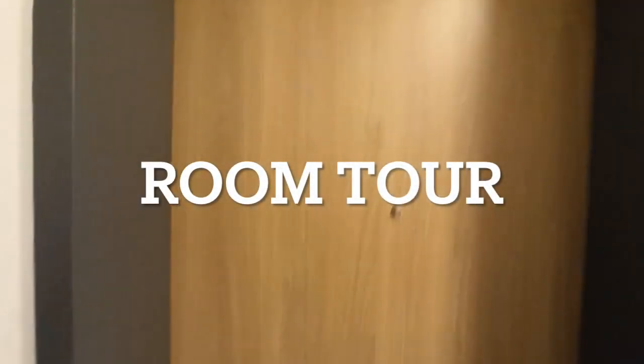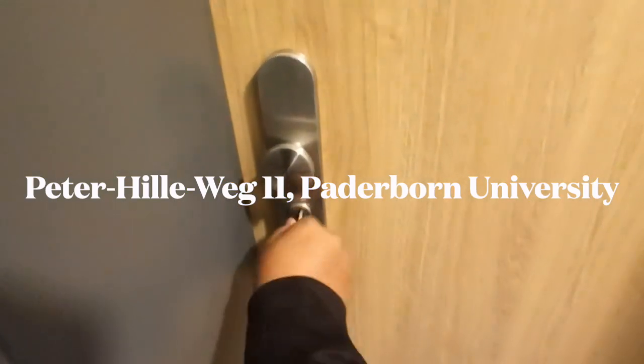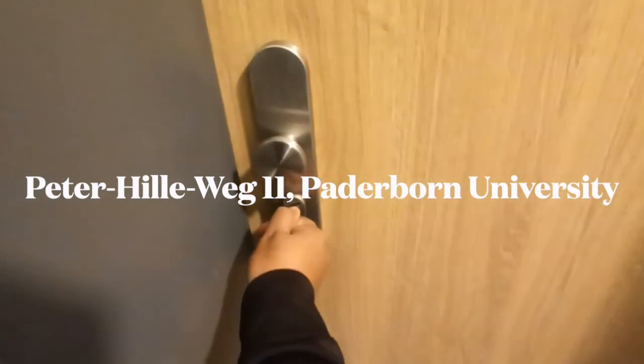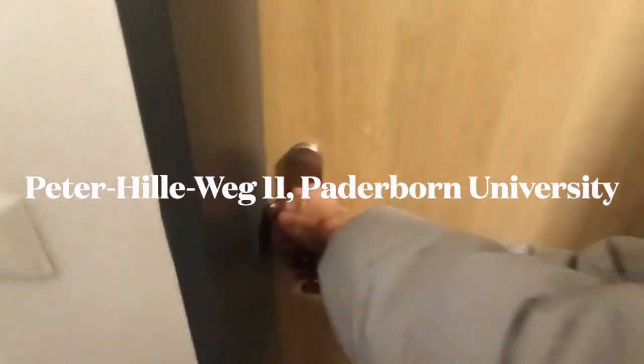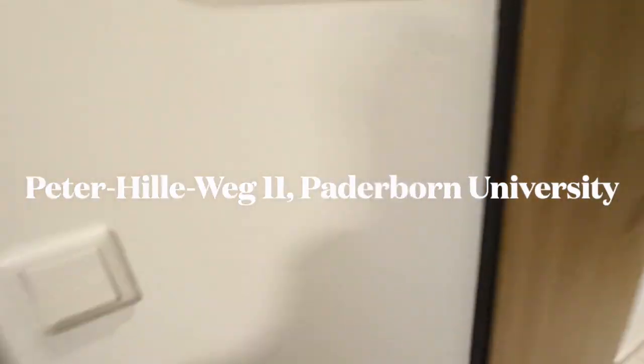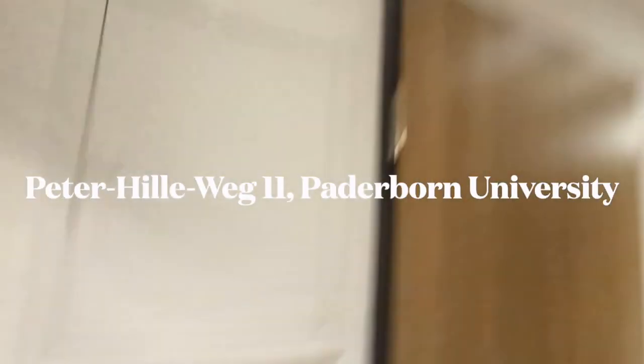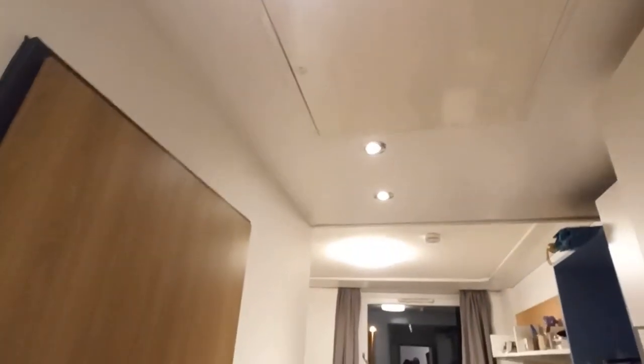Here is the room video of my room, which is at Peter Hilleweg 11. Here is the two-way switch using which you can use these lights, and there is a washroom and a closet.